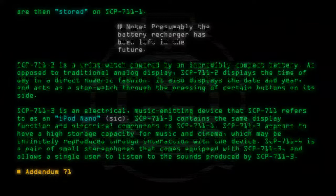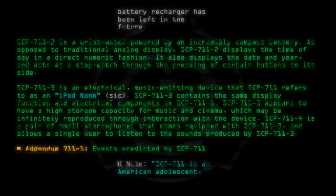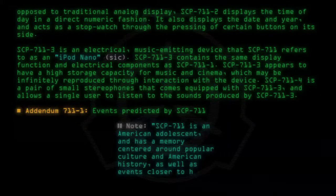Addendum 711-1: Events predicted by SCP-711. Note: SCP-711 is an American adolescent and has a memory centered around popular culture and American history, as well as events closer to his time.